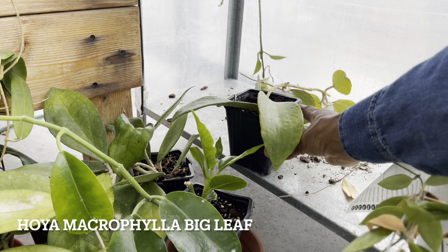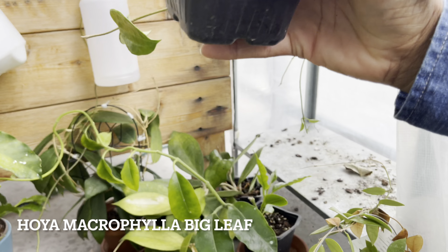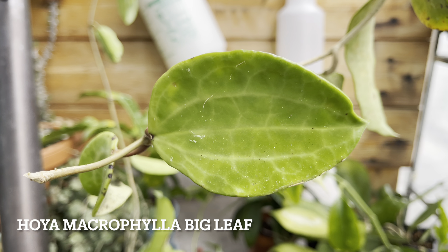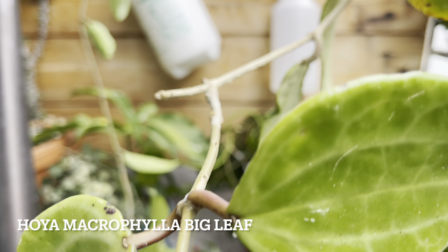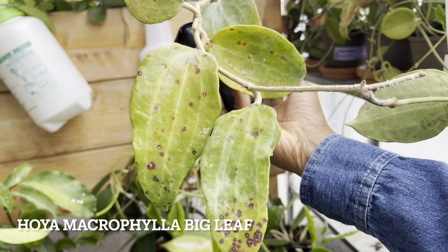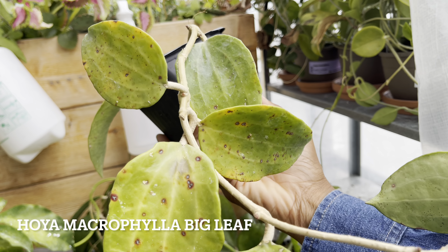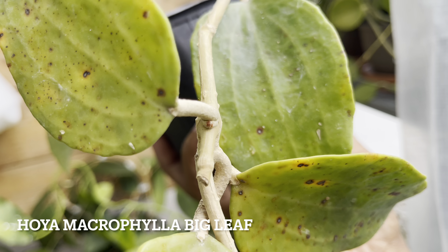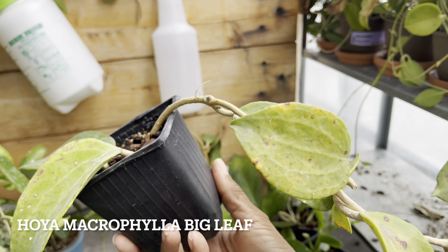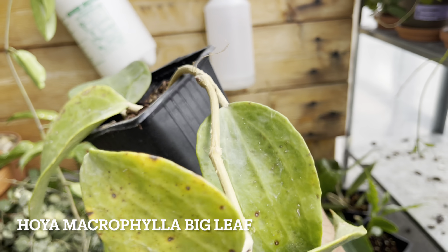The last Hoya in this little greenhouse is the Hoya Macrophylla Big Leaf. I absolutely love the thick succulent-like leaves of this Hoya, and the leaves can get quite big. But she's been in the sun quite a bit so you can see a lot of sun stressing. I can see some active grow tips at the node, so I'm hoping that she's going to branch out and give me some nice long tendrils. I should trellis up this beauty.